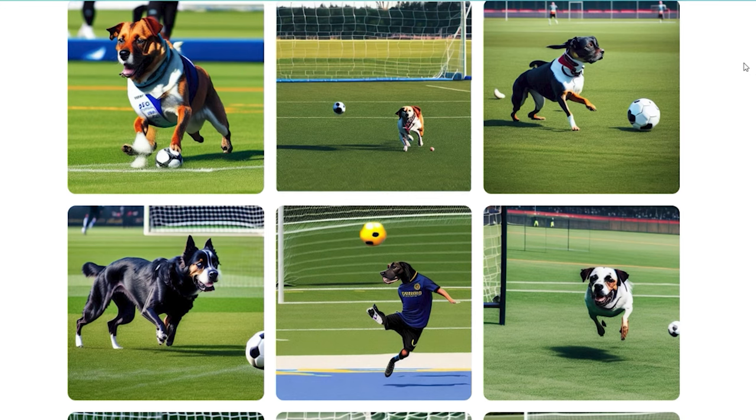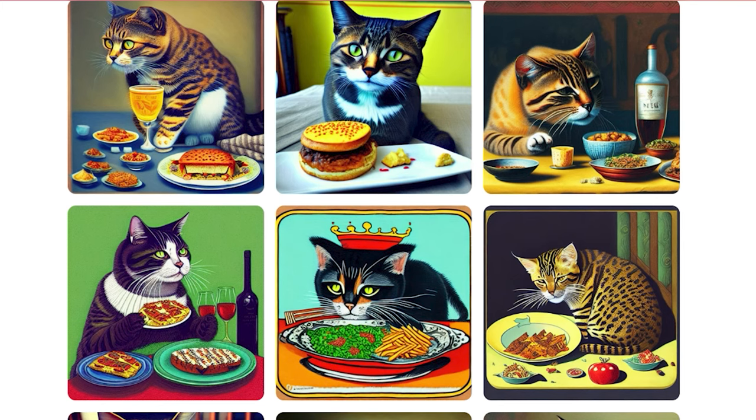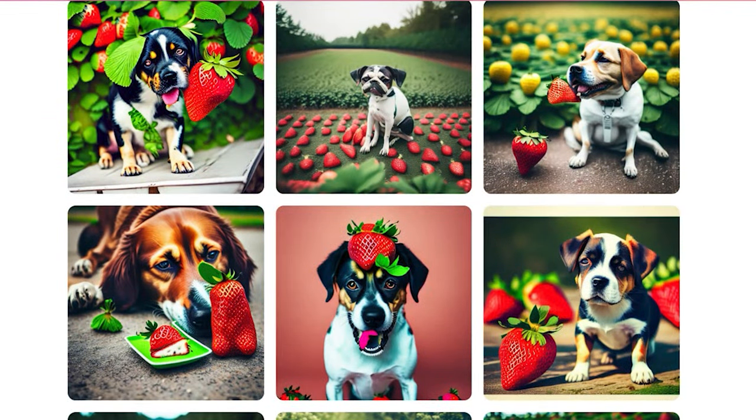Hello everyone. Today I'd want to share something with you that has left me speechless. I don't claim to be an expert on AI text-to-image generation, but I've seen a few products in this sector, and none like this. So I thought I'd share my experience with you guys.